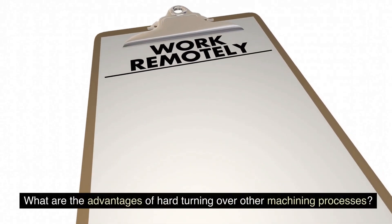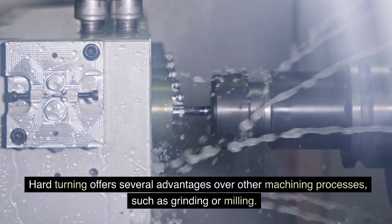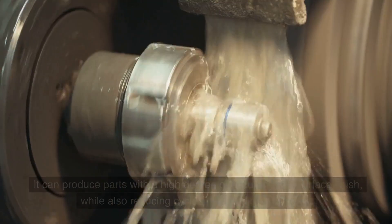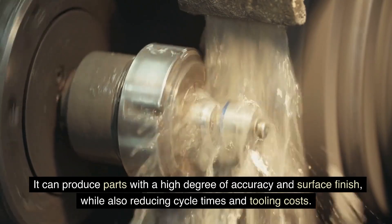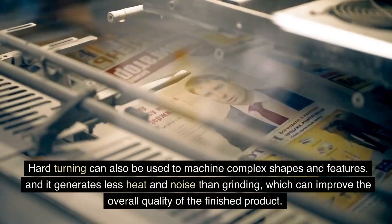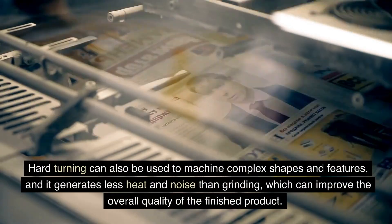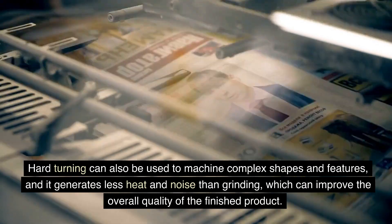What are the advantages of hard turning over other machining processes? Hard turning offers several advantages over other machining processes, such as grinding or milling. It can produce parts with a high degree of accuracy and surface finish, while also reducing cycle times and tooling costs. Hard turning can also be used to machine complex shapes and features, and it generates less heat and noise than grinding, which can improve the overall quality of the finished product.